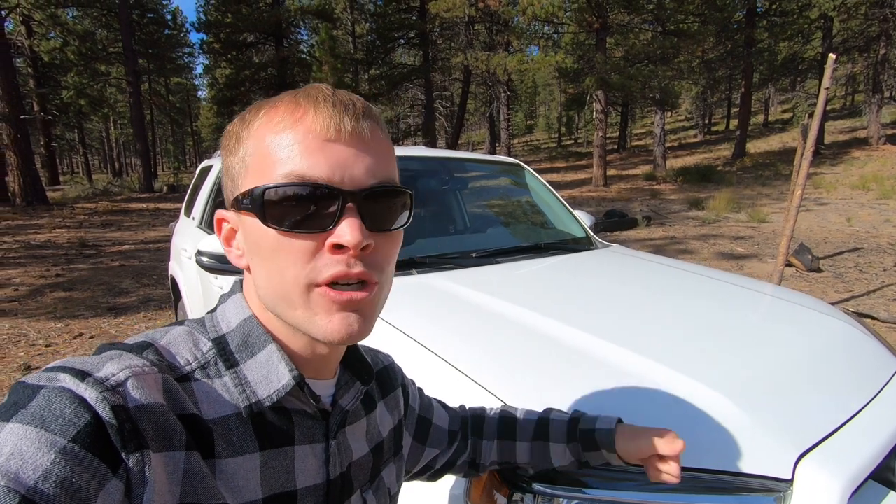In addition to saying that you can't go off-roading with your family, Toyota's also saying that if you've got a family, no hood scoop. Unfortunately, you can't get the SR5, the SR5 Premium, or the Limited model with a hood scoop. Obviously it's just aesthetic — it's not adding any additional functionality — but it does look pretty cool. So that's another thing that I wish they offered on the SR5 Premium package.